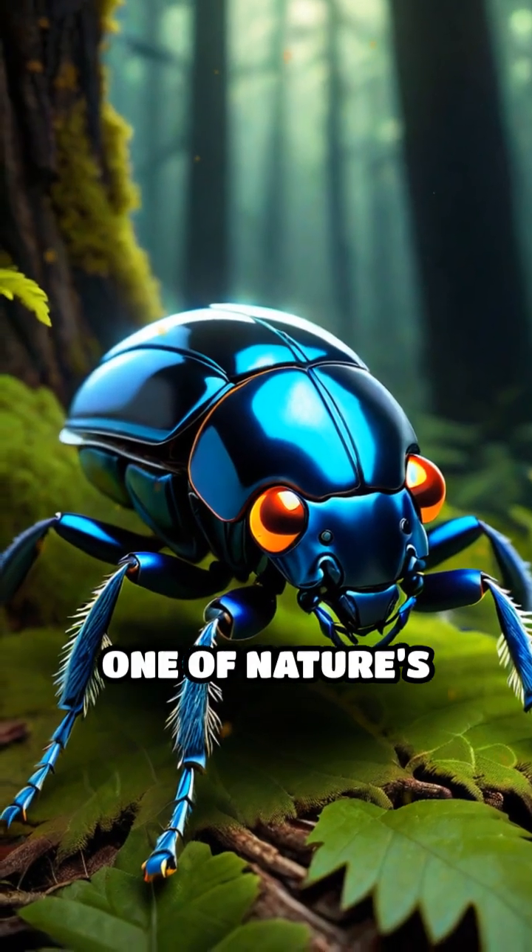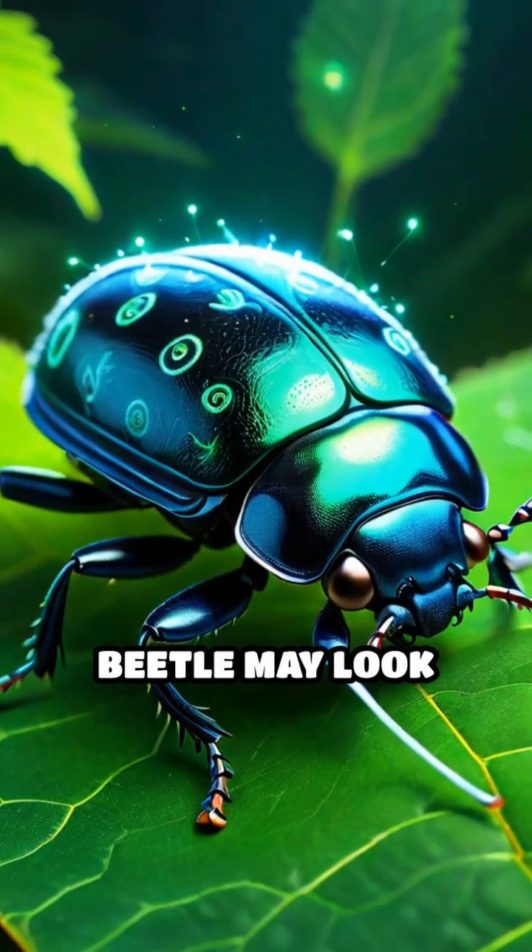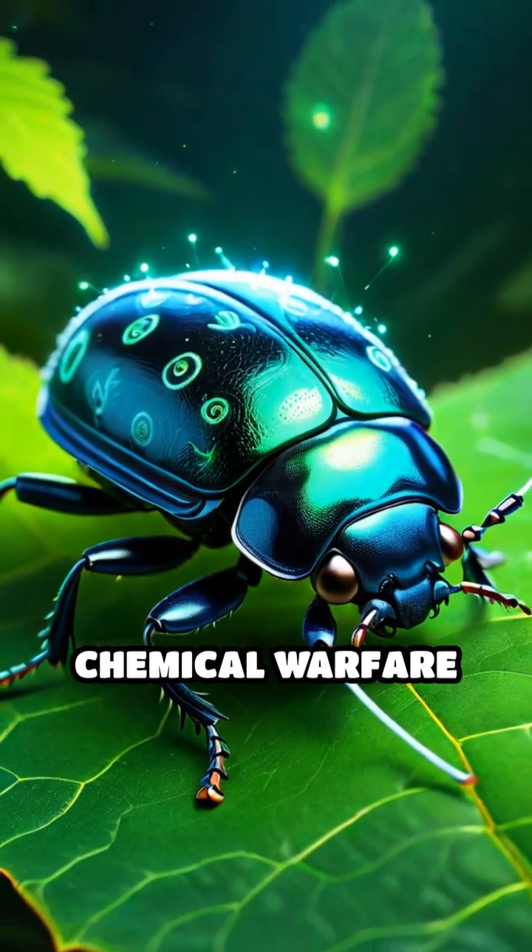Stop scrolling if you want to meet one of nature's most explosive insects. The bombardier beetle may look harmless, but it's a chemical warfare expert.